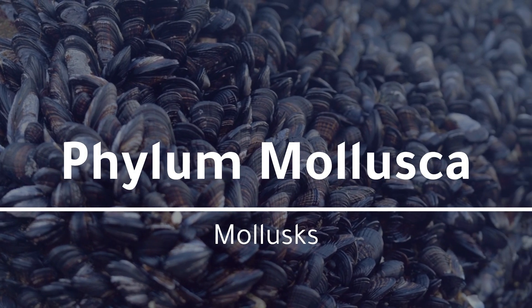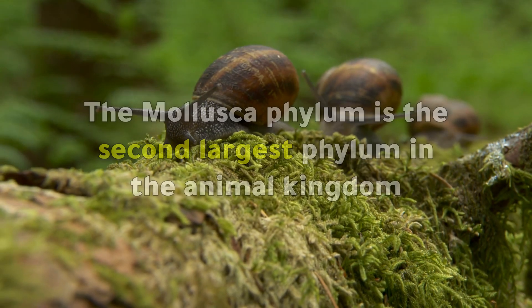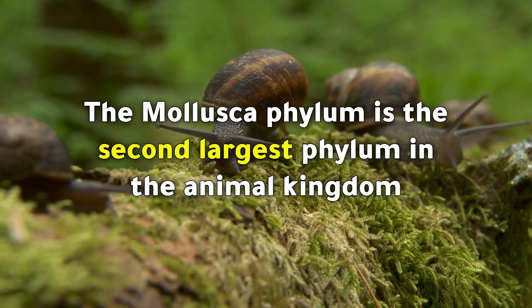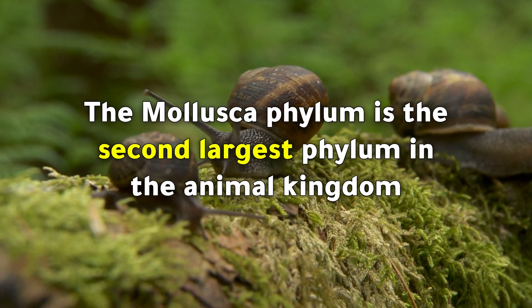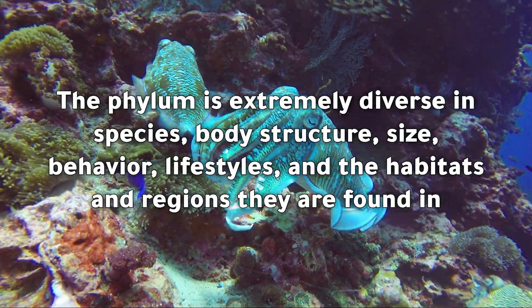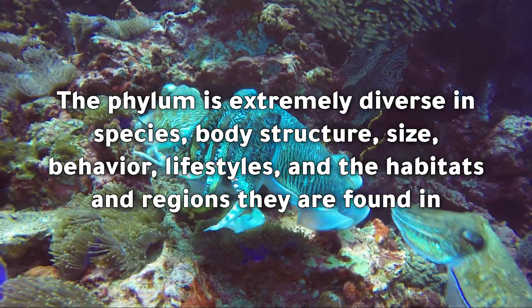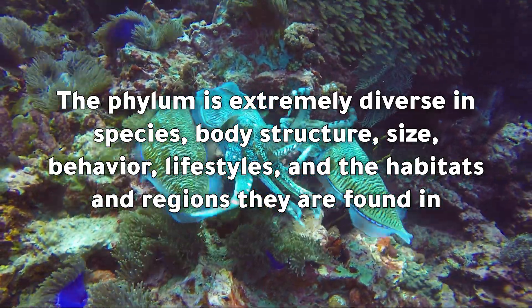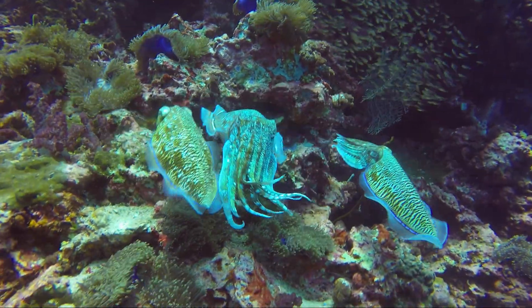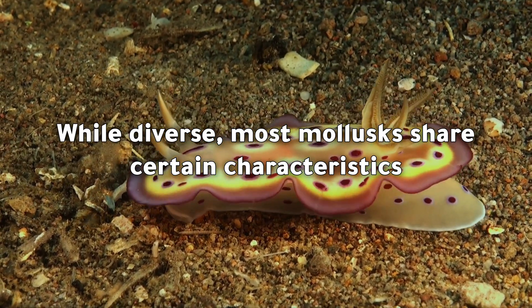Phylum Mollusca — the molluscs. The Mollusca phylum is the second largest phylum in the animal kingdom. The phylum is extremely diverse in species, body structure, size, behavior, lifestyles, and the habitats and regions they are found in. While diverse, most molluscs share certain characteristics.